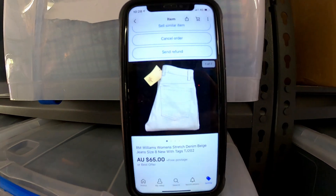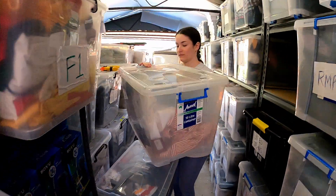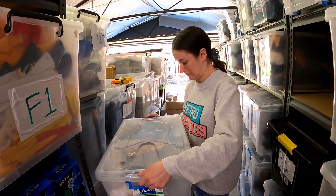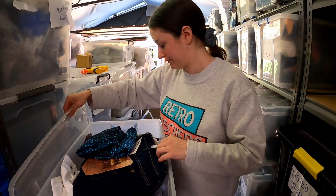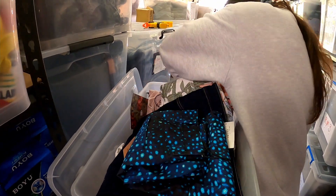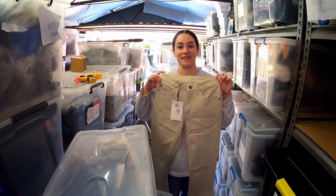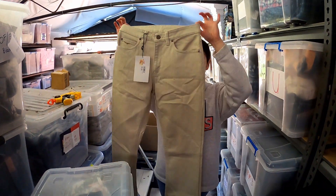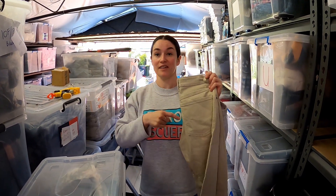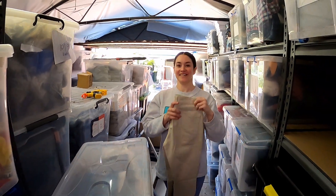These RM Williams jeans sold — stretch denim for $65 new with tags, they are in SH2, buried in there apparently. We think we sold these, cancelled it and it's in the stack inside. I got anxious and had to run inside to check — and yes, I actually had those in the satchel ready to send when they were cancelled. Well, glad we found it. Take two!